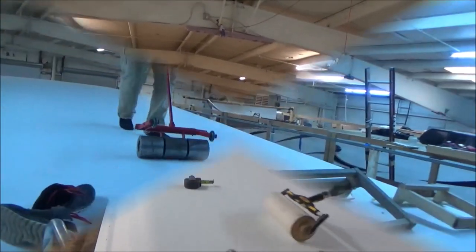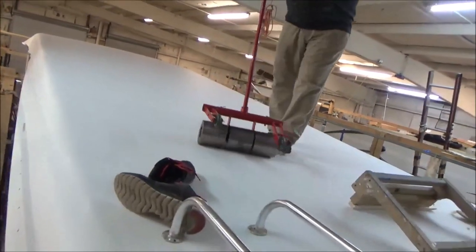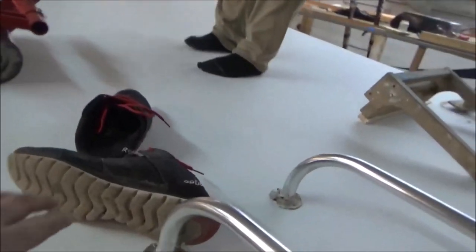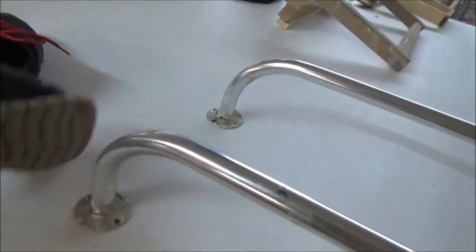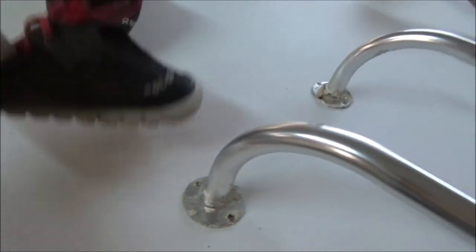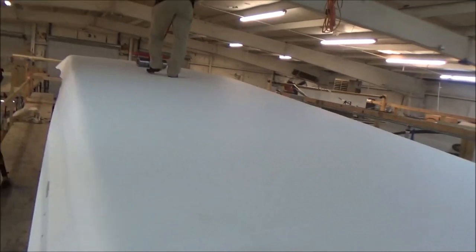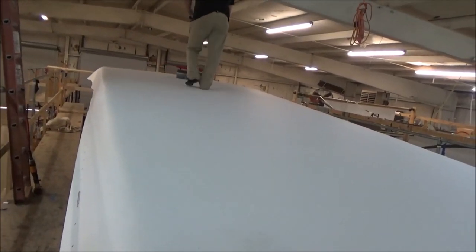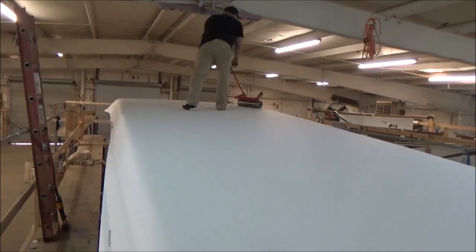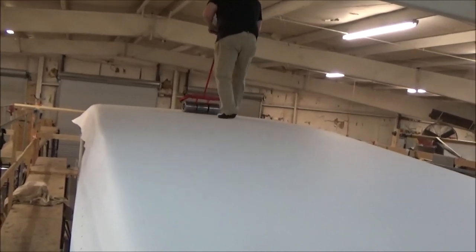Now we're going over it with the big roller. We just take our shoes off because we don't leave marks on the roof. These are white so it wouldn't scuff up too bad, but some black soles leave a skid mark on there and then we'd have to wash it all out. That's why we just take our shoes off. We need to get that down real tight.